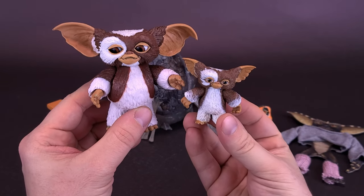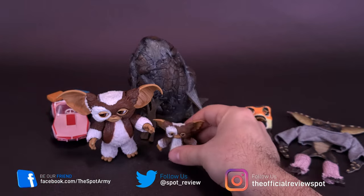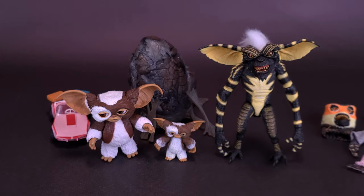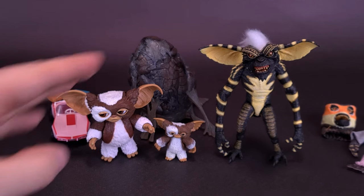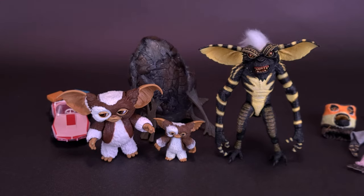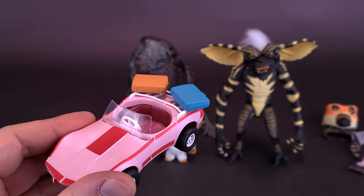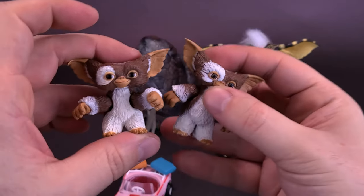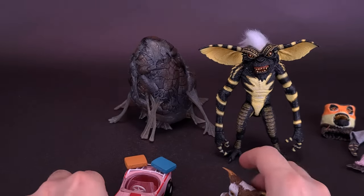Bringing in the recently reviewed reissue Gizmo, there's quite a considerable size difference between the two. Then bringing in Stripe for comparison, I almost feel like this accessory-set Gizmo is still too small — the reissue Gizmo feels more accurately scaled. Stripe should be a little taller than Gizmo, but the accessory Gizmo looks too small next to him. Obviously the larger Gizmo wouldn't be able to sit inside the tiny Barbie car, so they had to scale the car down and include a smaller seated Gizmo to fit inside it.